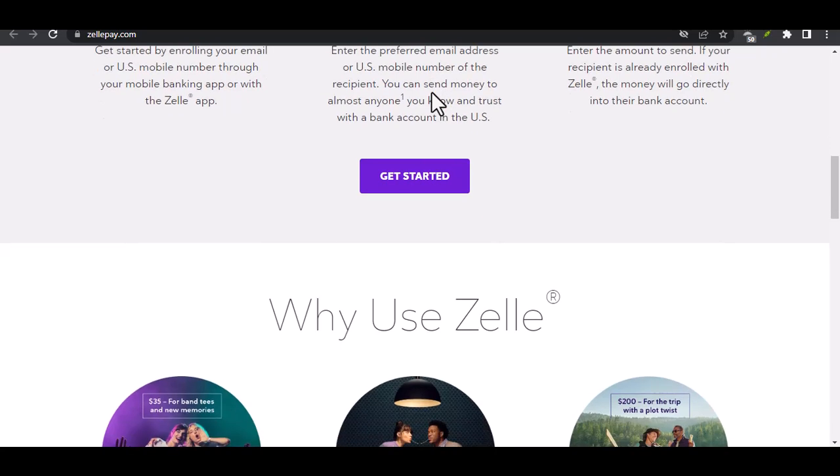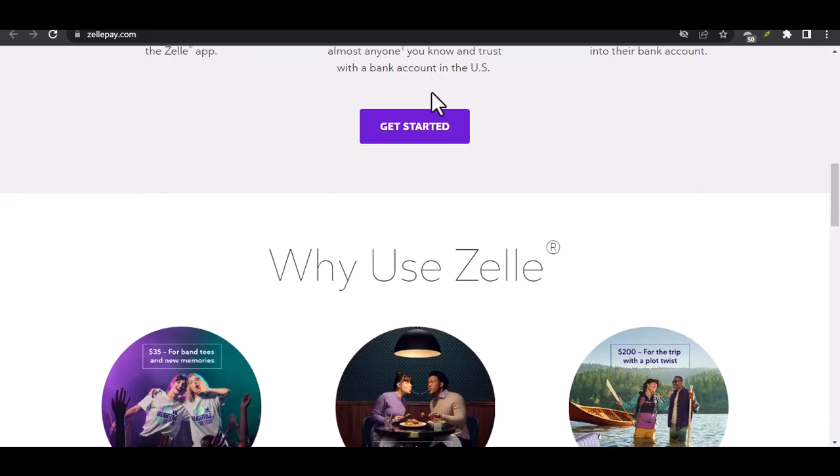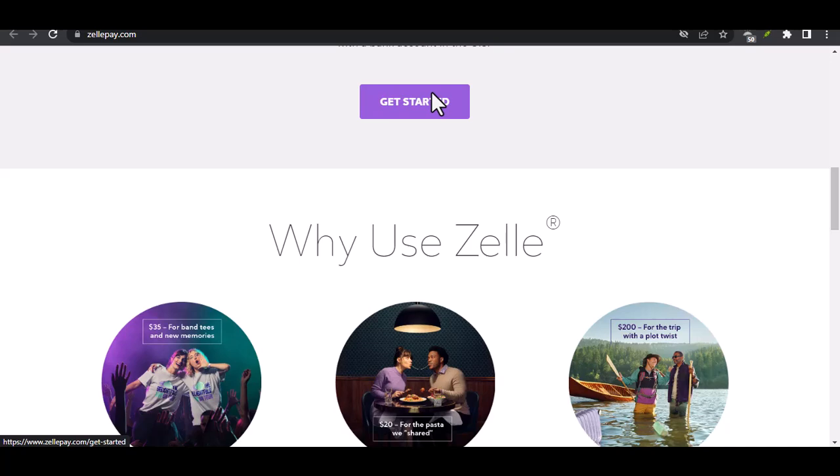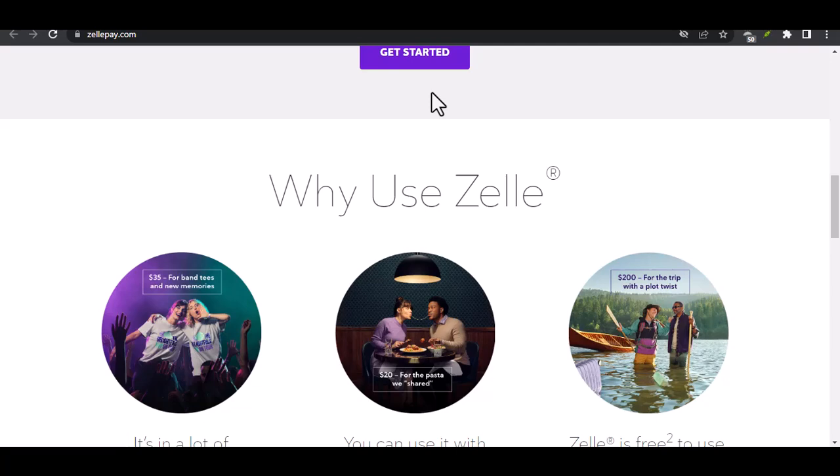Many major banks support Zelle. There are some third-party apps that claim to facilitate transactions between PayPal and Zelle. However, proceed with caution as these apps may not be secure or reliable.